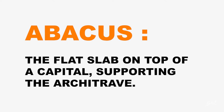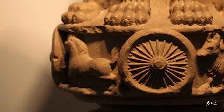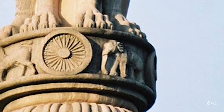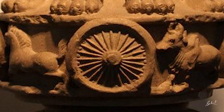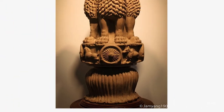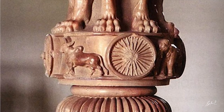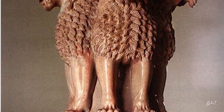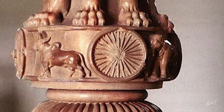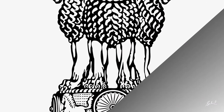The abacus features the lion of the north, the horse of the west, the bull of the south, and the elephant of the east, separated by intervening wheels over a lotus. A lotus in reverse position exemplifies the fountain head of life and creative inspiration. These are carved from a single block of sandstone, and the polished capital is crowned by the wheel of law — the Dharma Chakra.